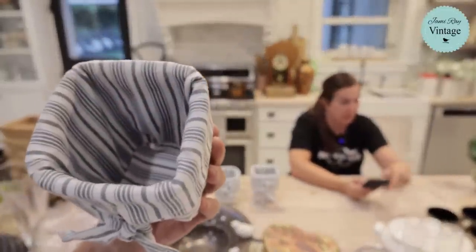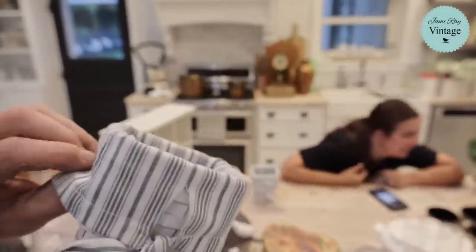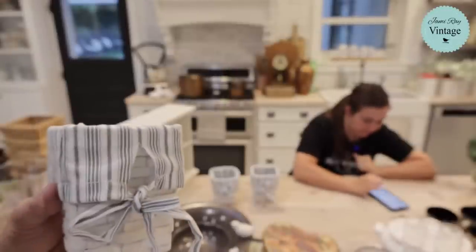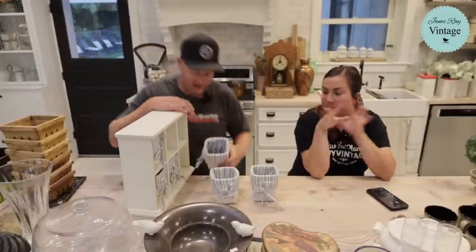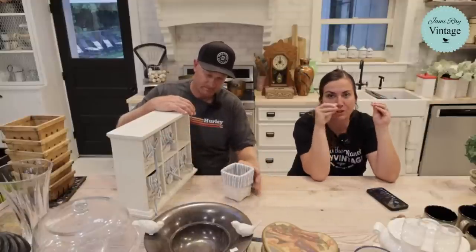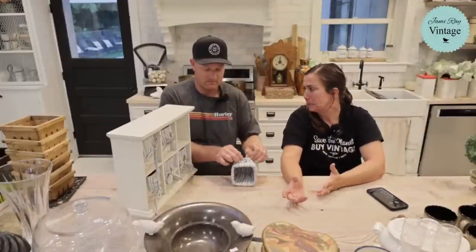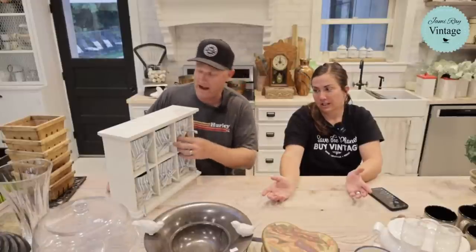These baskets are lined with almost a duck cloth material — already painted white. You get six of them with the little organizer. I thought they'd be fun in a laundry room. It's a little chippy and distressed. I looked up similar cubby organizers with baskets online and they were hundreds of dollars. This was three bucks at the thrift store and we sold it for $36.95. We're not painting it — leaving it white and chippy as-is.